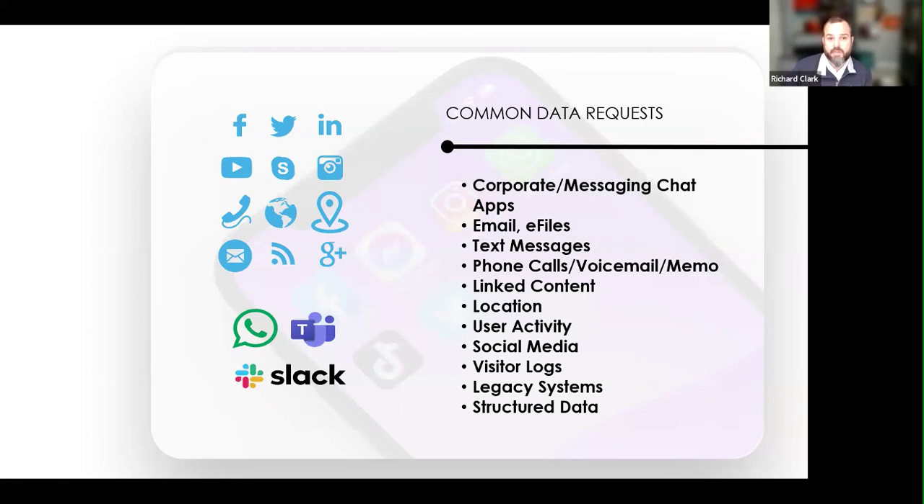Geolocation is very important — where someone was when they may have sent a text message or took a picture; that data can be recorded. Then there's user activity — these are your forensic artifacts, like plugging in thumb drives, websites visited, things downloaded, all preserved on laptops and devices. We're finding that coming into employment matters, white collar, and then social media — the whole breadth — posts, comments, replies are becoming a piece of evidence.